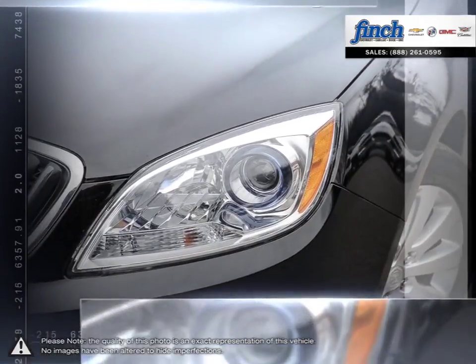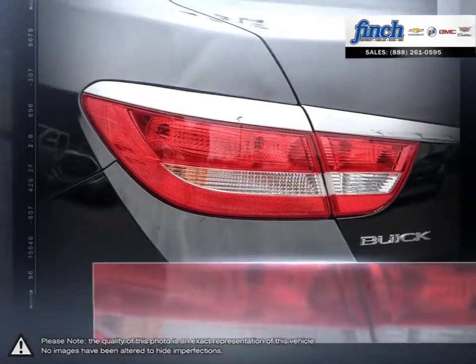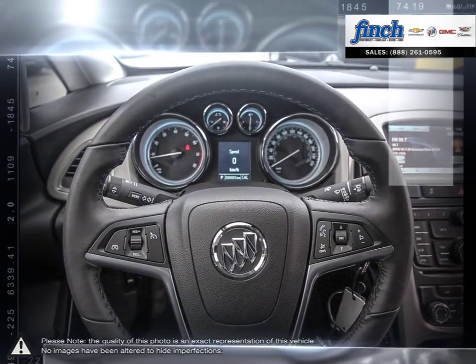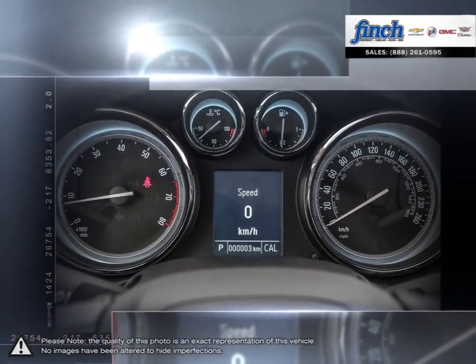Are you in the market for a great deal on a new or used Chevrolet, Cadillac, Buick or GMC vehicle? Perhaps you're looking for competitive prices on vehicle service, parts or detailing. No matter what your needs, you'll find no greater selection, professionalism, expertise or satisfaction anywhere but at Finch Chevrolet.